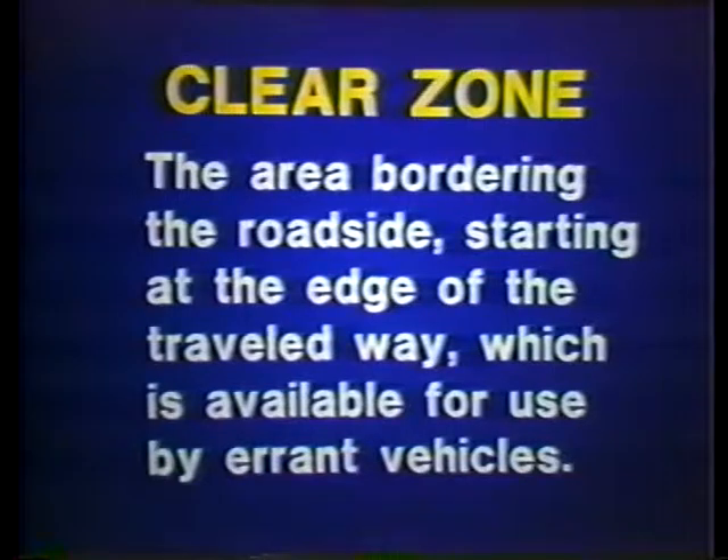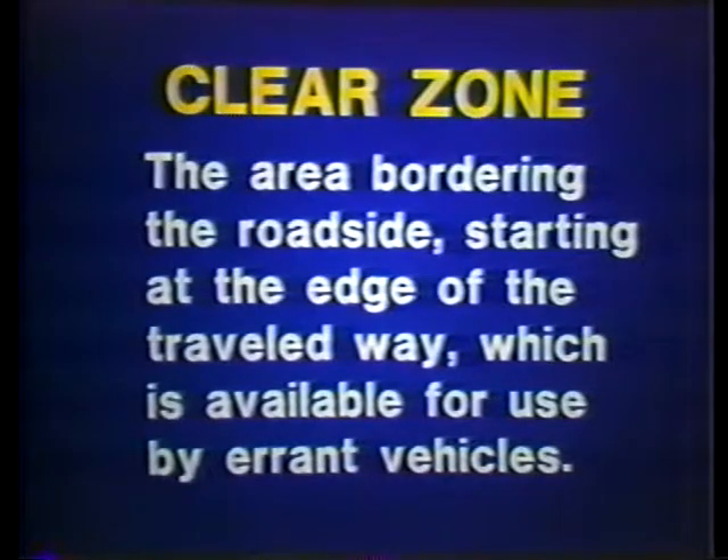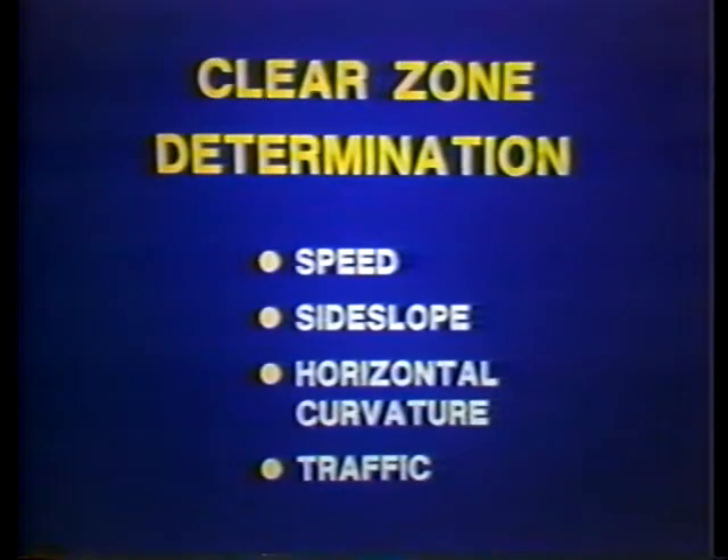That original guide has been replaced by the AASHTO Roadside Design Guide, published in 1989. The clear zone is the area bordering the road, starting at the edge of the traveled way, which is available for use by errant vehicles. Four factors contribute to determining the necessary width of the clear zone: one, operating speed; two, side slope steepness; three, horizontal curvature; and four, traffic volume.